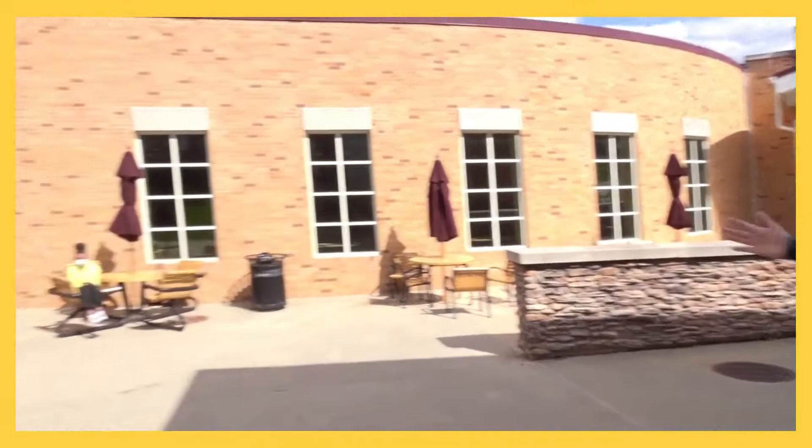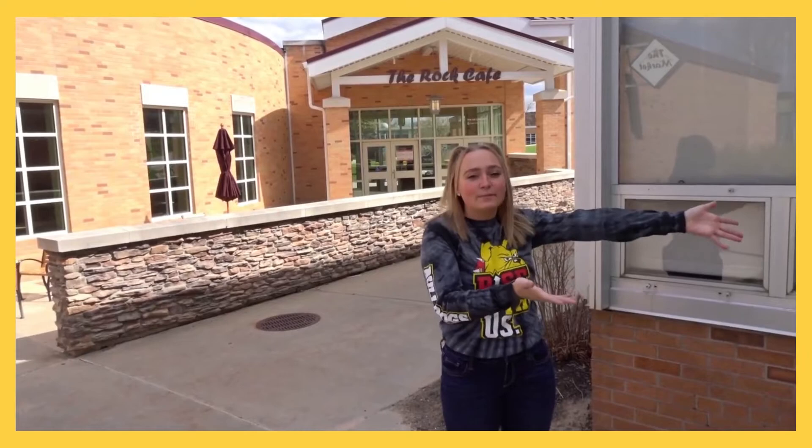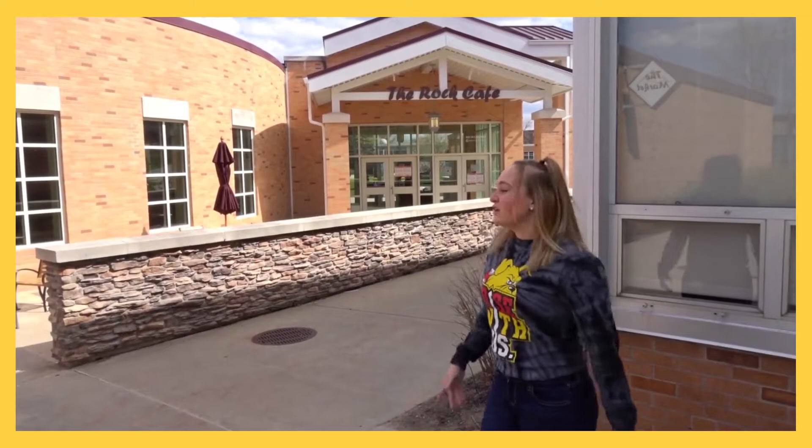Currently I'm outside of Ward Hall, and we are by The Rock and The Market. One really big thing about being at Ward is you're literally like ten steps away. If you want to go eat, depending on your meal plan, you can go eat and get whatever food you want. From The Market, you can also get a few meal swipes, because a lot of people like to just go back to their room.